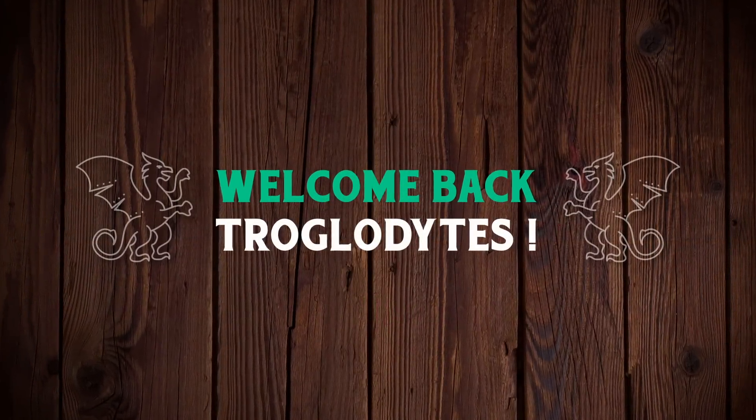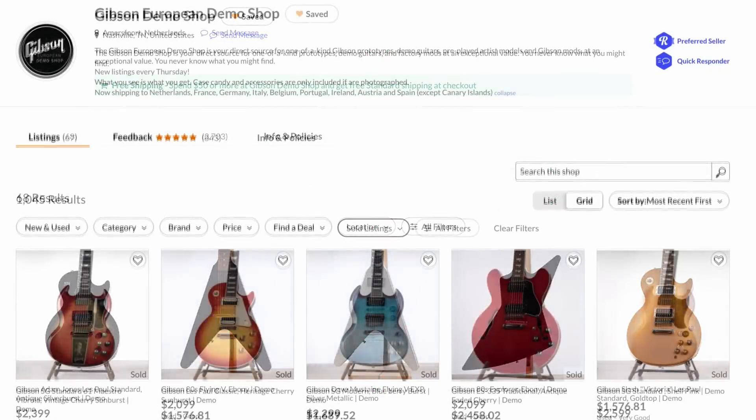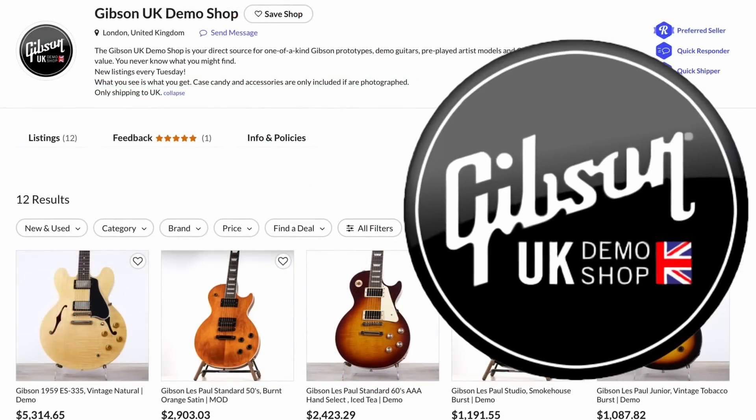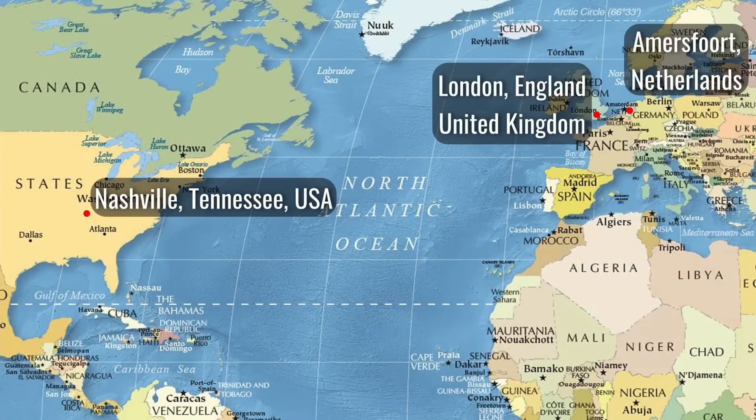Welcome back to your Daily Dose of guitar information, the Trogly's Guitar Show. We've got the USA demo shop, we've had the European demo shop for a couple of years now, and now we have the brand new Gibson UK demo shop. So we've got Nashville, Netherlands, and London.